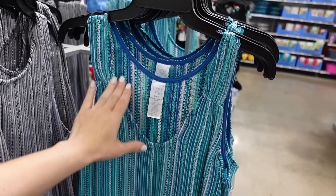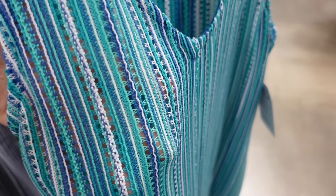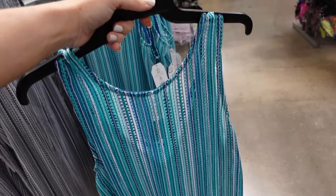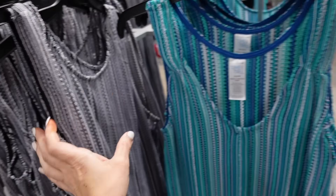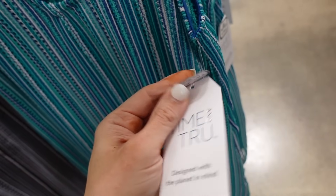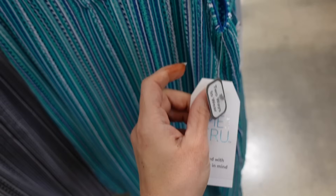These dresses have the thick strap, that plunging V neckline — that's what it looks like in the bathing suit area. It's a flowy fit with a little slit on the side. Also comes in the same green and then also the gray. And this is two ways to wear. It's $20.98.